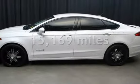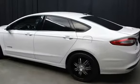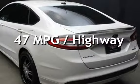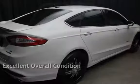This Ford is a great value with less than 16,000 miles on the odometer. Estimated fuel economy for this vehicle is 47 miles per gallon in the city and 47 miles per gallon on the highway. This vehicle is in excellent overall condition.